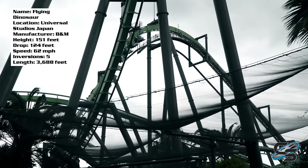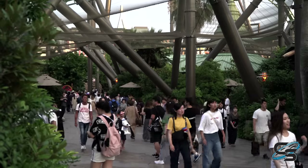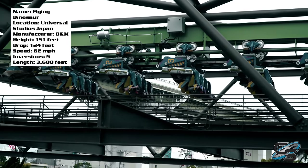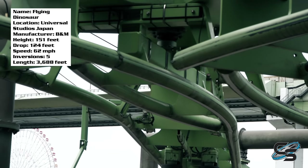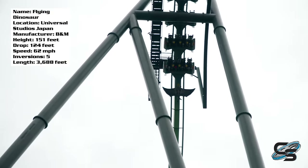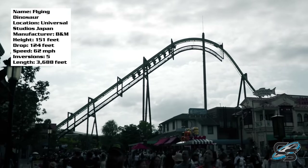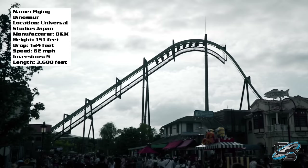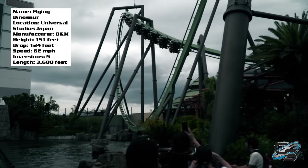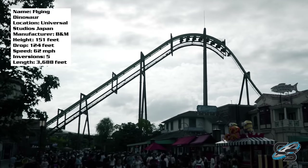My guess is that theming was sacrificed because of the limited space. The Jurassic Park area of Universal Studios Japan is already very narrow, and they had to fit in an entire queue line, a station, maintenance bays, and a full layout. So theming got cut. Don't expect a lot going in, but it really only affects you while you're waiting. When you're actually on the ride, you don't care. Plus, when the coaster whizzes past pre-existing buildings like Jurassic Park the Ride, it makes for very cool visuals, so I can look past the theming.